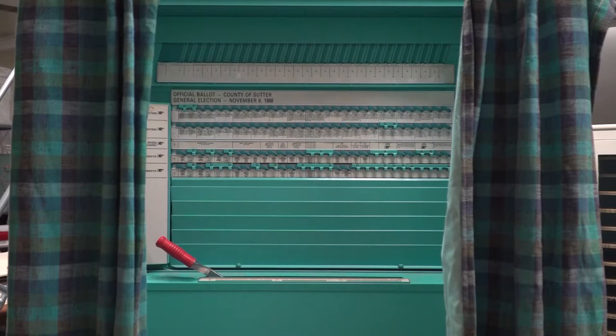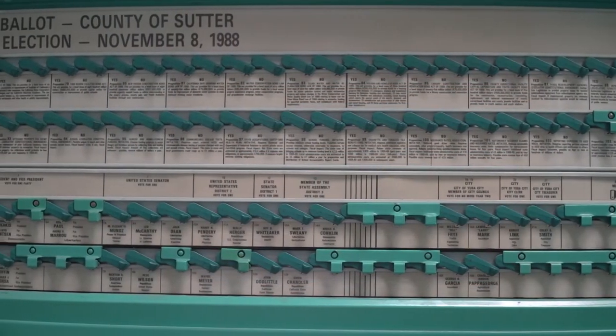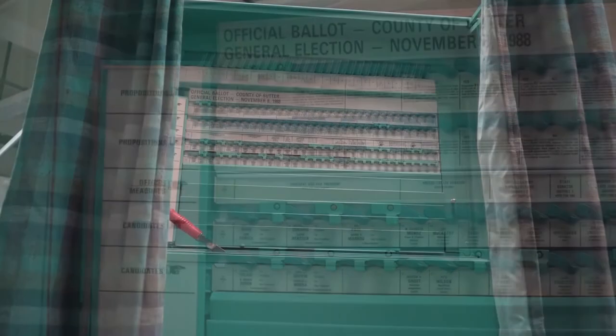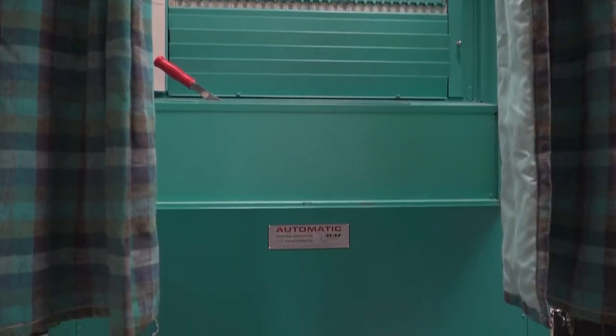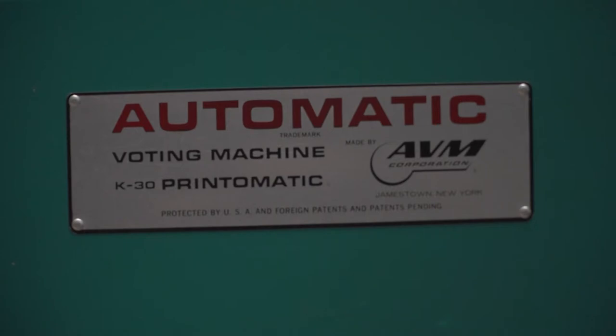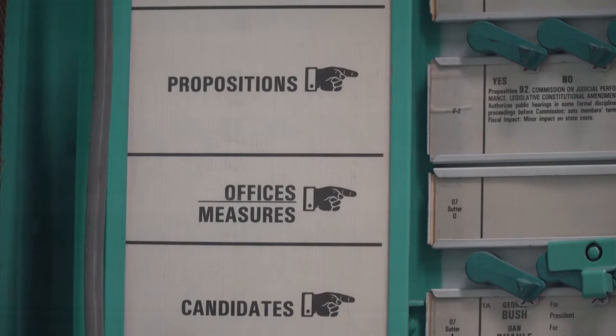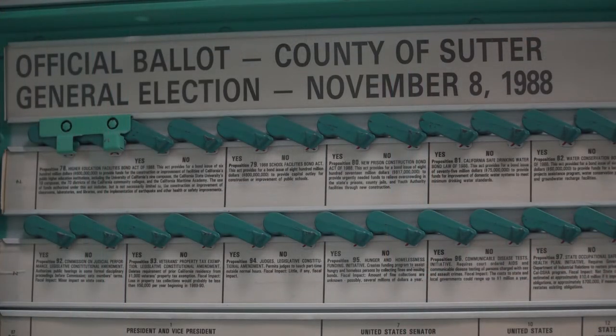The California State Archives is a division of the California Secretary of State's office, so one of our collecting areas is artifacts and ephemera related to elections and voting. This voting machine is from Sutter County circa 1960, and this mid-century voting machine was last used in the 1988 presidential election.